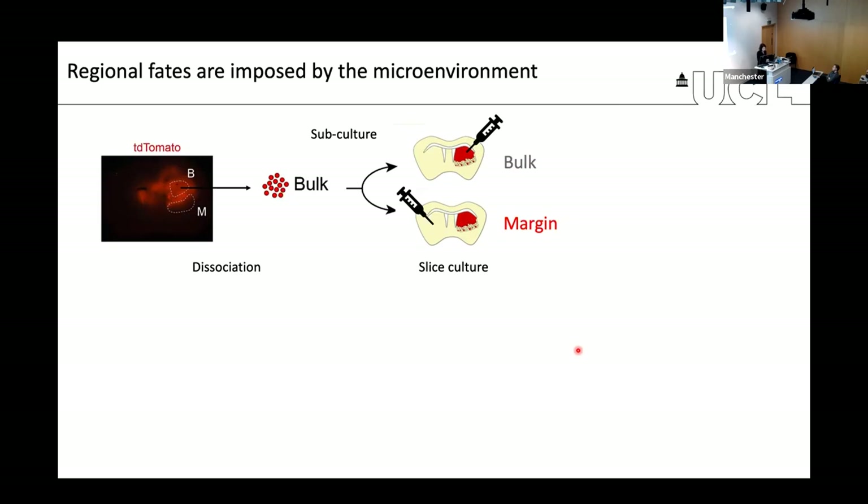Our observations suggested these differences are microenvironmentally driven. To test this functionally, we purified cells from a mouse tumor based on the fluorescent reporter, subcultured them briefly to get stem-like GSC cultures, then microinjected these tumor-derived primary cells into either the bulk region of organotypic slices or the contralateral hemisphere with a more normal brain environment.